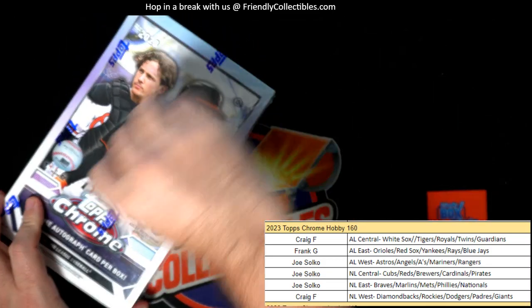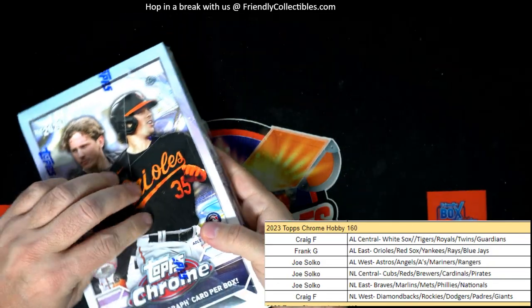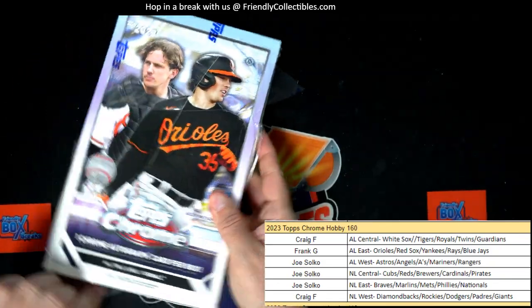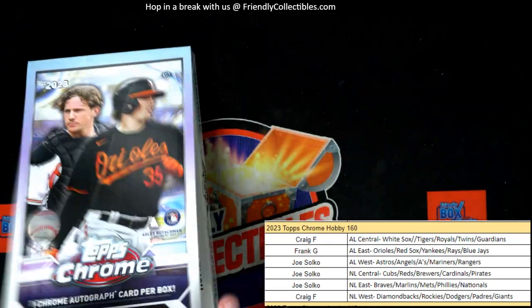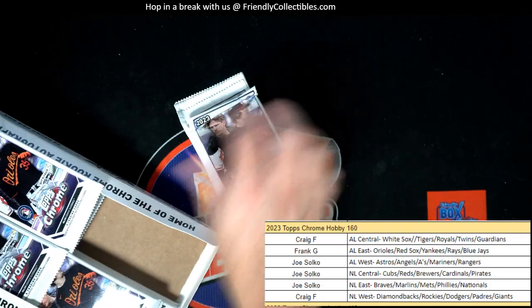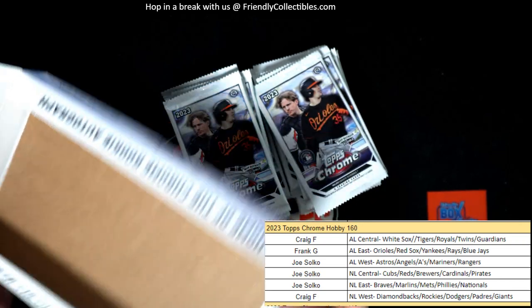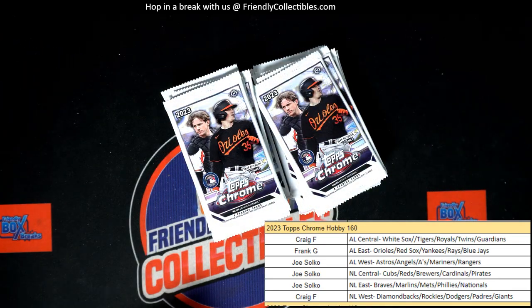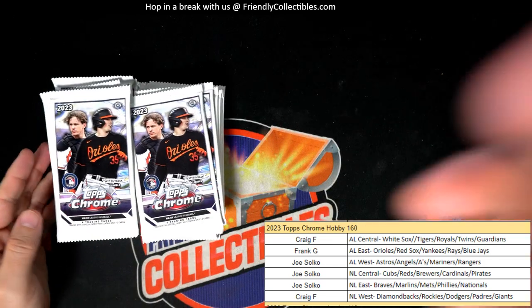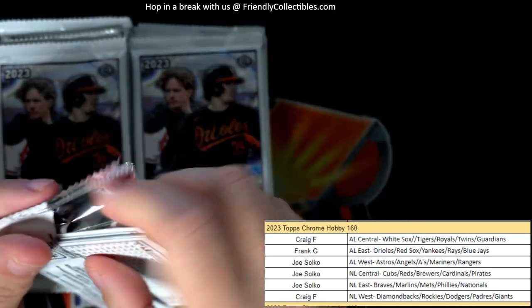Topps Chrome Hobby 160 — we have just a couple of boxes that came in today. I think we have this and two more boxes. This stuff is terribly hard to get, it's dried up, it's real tough. We got some mega boxes, some blasters, some jumbo boxes — we got a bunch of good Topps Chrome. It's just hobby that's hard to get, so we only got a few boxes. Let's do them all!